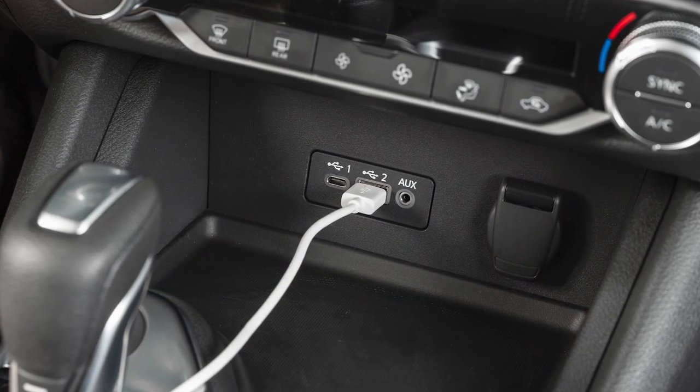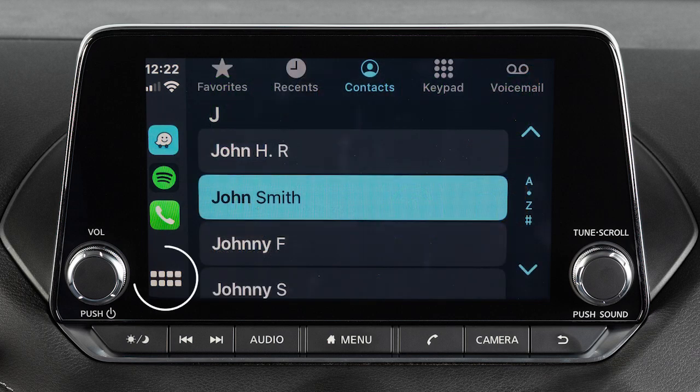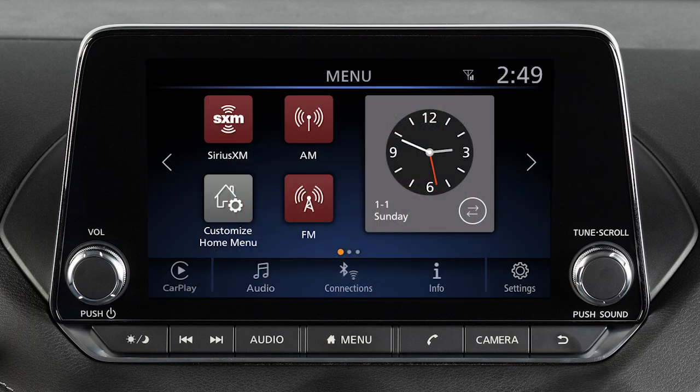After your iPhone is recognized by the system, the vehicle's center display screen will change to a menu of available iPhone functions. Touch an icon to access that function. Touch this icon to return to the Apple CarPlay main menu. To return to normal vehicle functions, press the Menu button or touch this icon. To return to the Apple CarPlay screen, touch the Apple CarPlay icon.